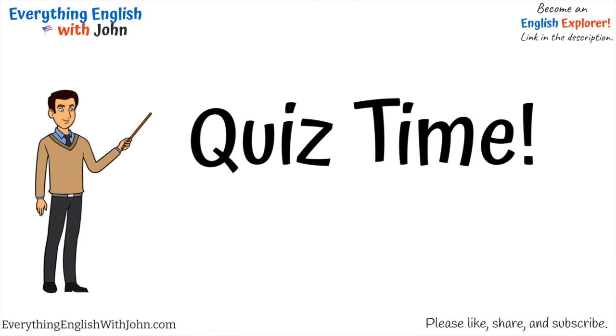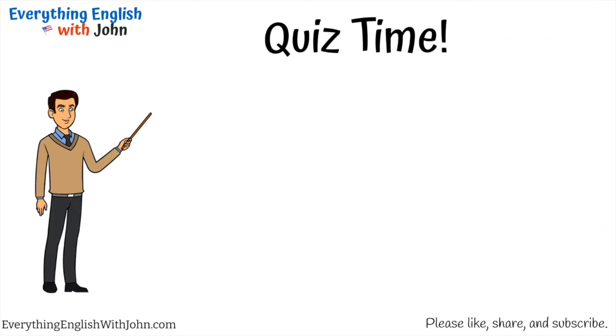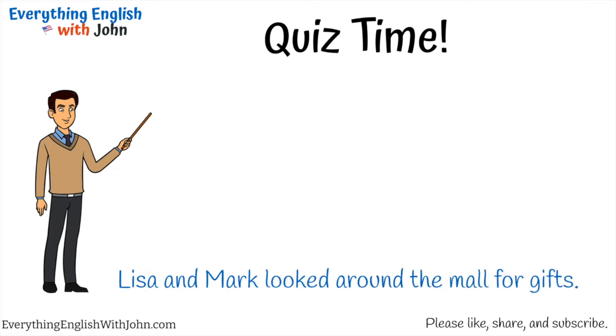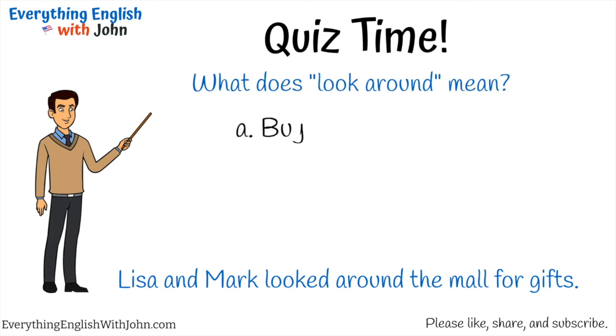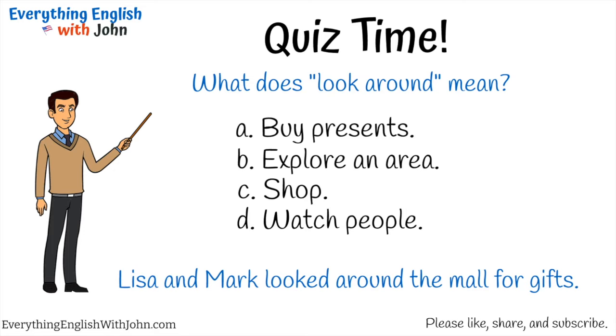Quiz time! Pause the video for each question. Lisa and Mark looked around the mall for gifts. What does 'look around' mean? A) Buy presents? B) Explore an area? C) Shop? D) Watch people? That's right, it's B — explore an area.